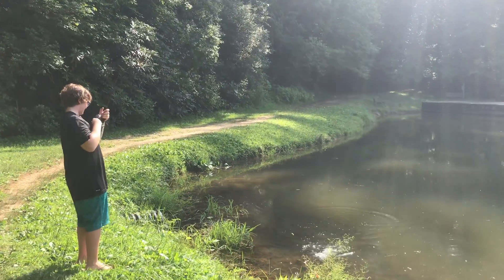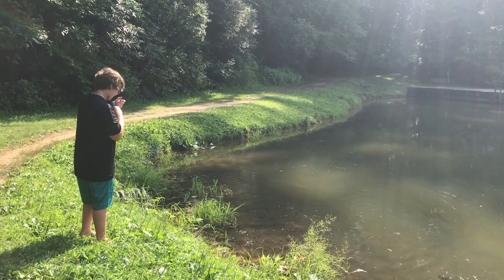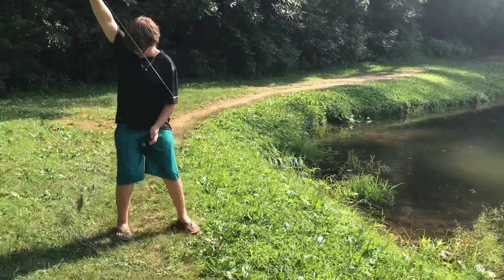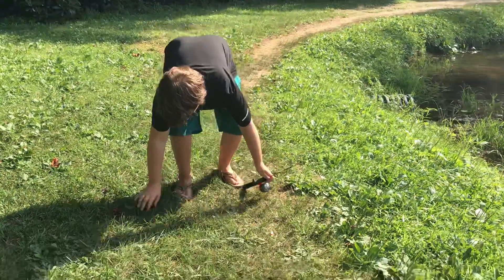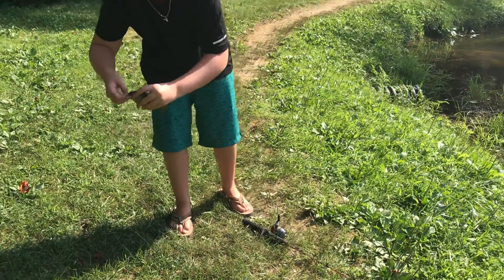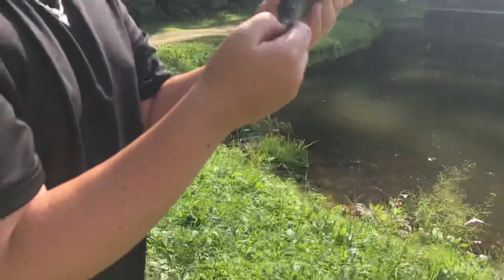That was fast — it was only about 10 seconds after I just caught that last one. Another little guy came off. Just spiked me a bit. This guy has a little tear in his mouth; I don't know what that could have been.